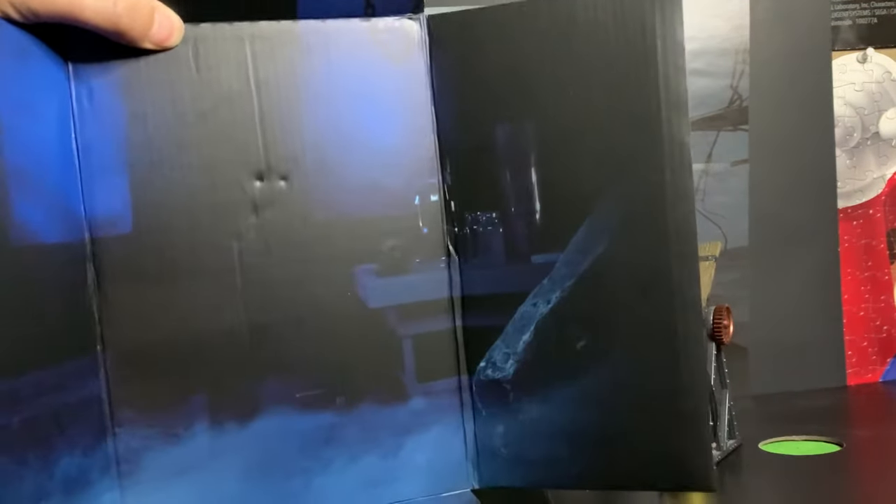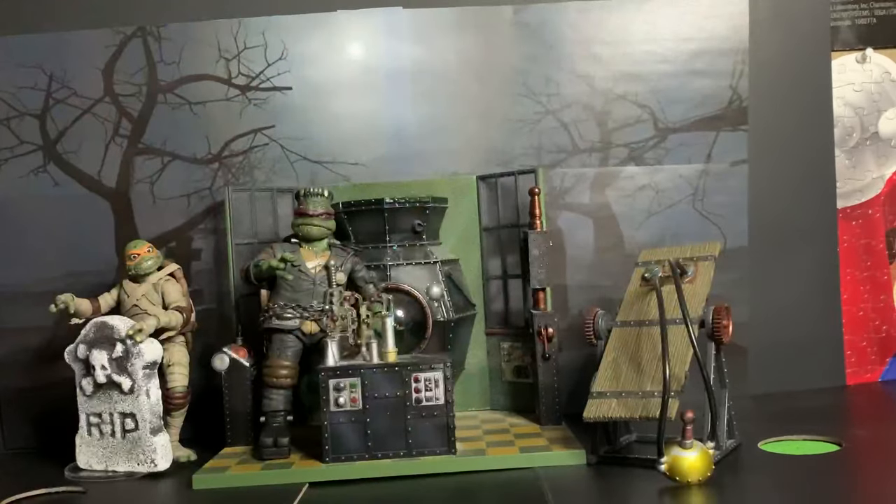He comes with this cardboard background which looks like a misty, dark laboratory — and again that seems more like Igor than Hunchback of Notre Dame.